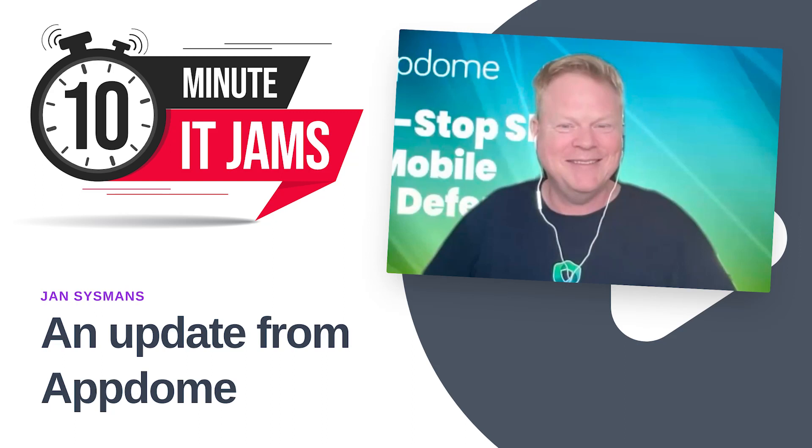Today on 10 Minute IT Jams, we're joined by Jan Sizemans, who is the mobile app security evangelist at Appdome. Appdome has developed a patented no-code mobile security and development platform that allows developers in DevSecOps to build secure Android and iOS apps in seconds. Jan joins us today to tell us more about Appdome and the importance of mobile app security.